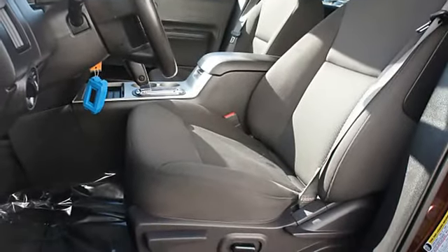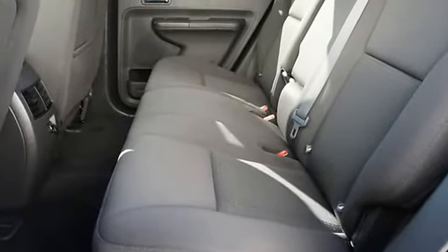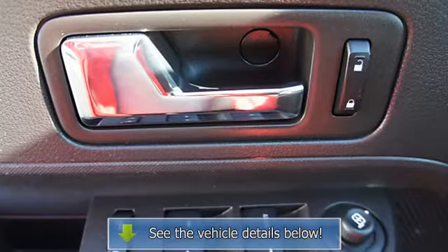Auxiliary audio input, RSC roll stability control, child safety locks, fog lamps, traction control system, 3-point seat belts, anti-theft device, folding rear seats, auto-express down window.